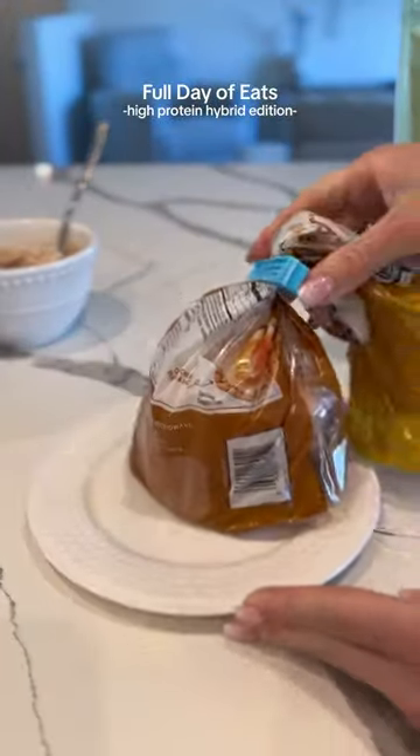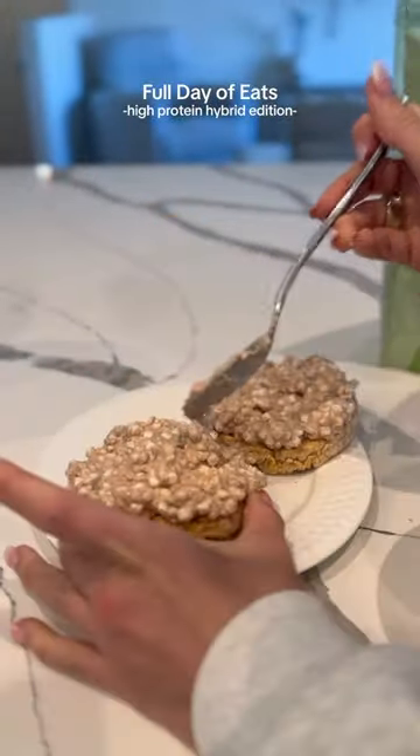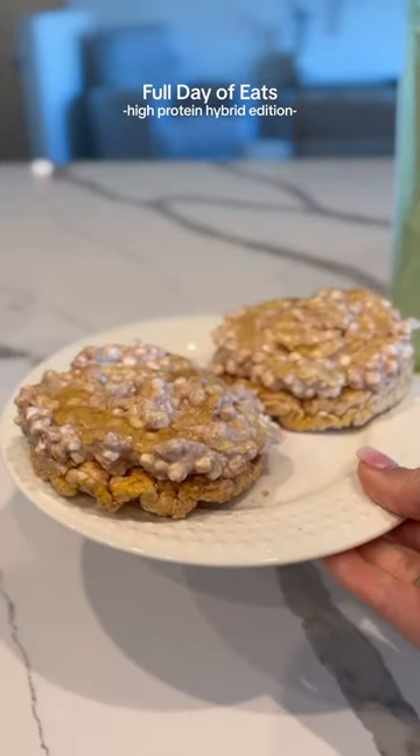For my snack today, I had sweet cottage cheese with rice cakes. You guys know the drill — this is my go-to sweet protein treat. Topped it with honey.